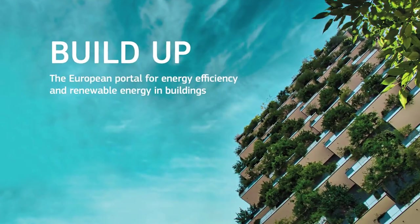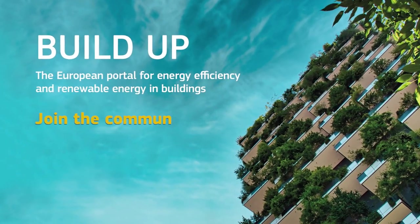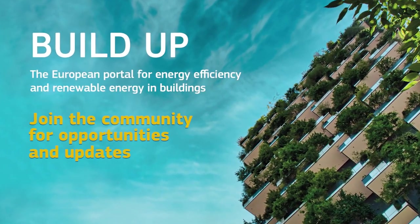BUILDUP — the European portal for energy efficiency and renewable energy in buildings. Join the community for opportunities and updates.